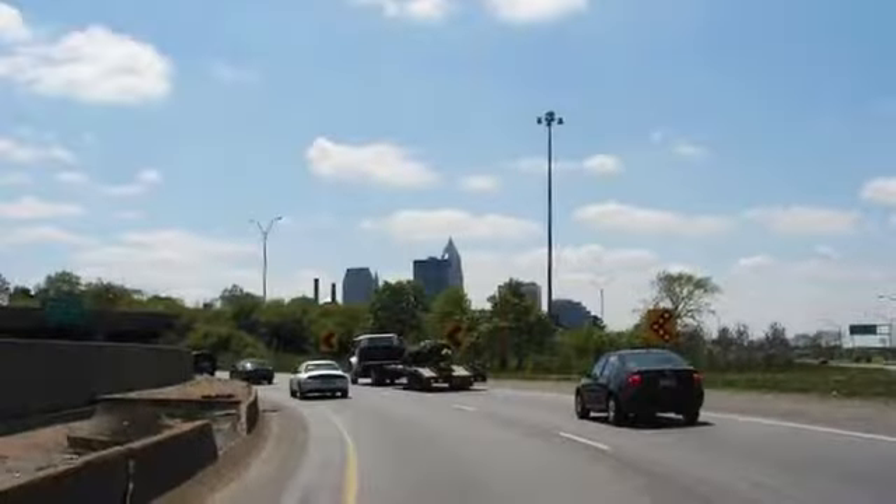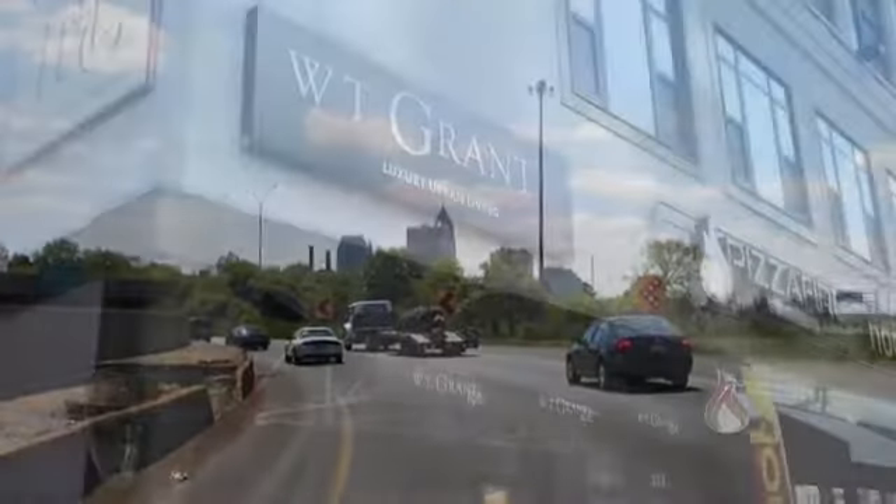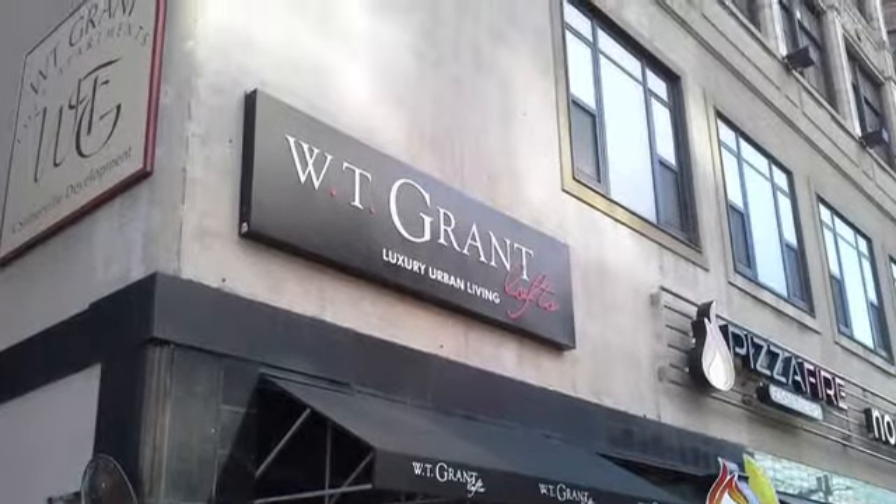Easy freeway access makes commuting to and from downtown simple. Call us today and experience exciting modern living at WT Grant Lofts.